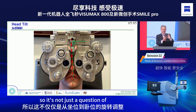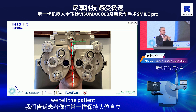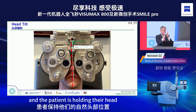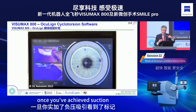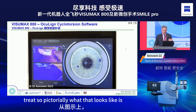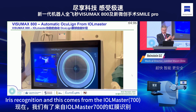For cyclotorsion, remember that not everybody holds their head straight — it's not just cyclotorsion from sitting to lying, it's also the patient's natural head position. For a patient with a two-degree head tilt, when marking at the slit lamp you tell the patient to hold their head the way they normally do, and you mark, or use the oculine from the IOL Master 700. This takes into account head tilt, not just cyclotorsion from sitting to lying. Once suction is achieved, you move the joystick to align the reticles onto your marks, load the treatment, and you're ready.